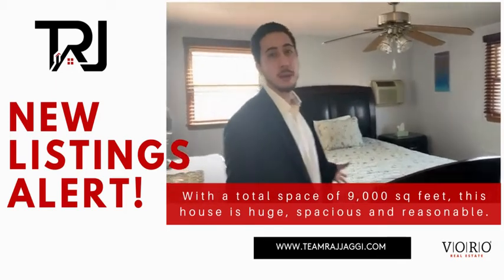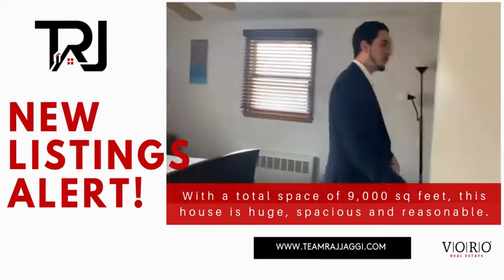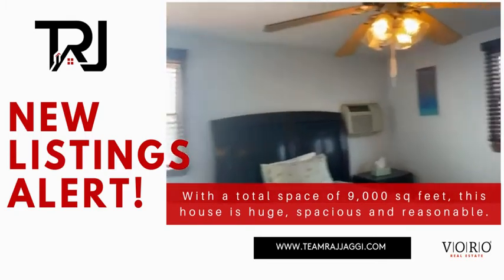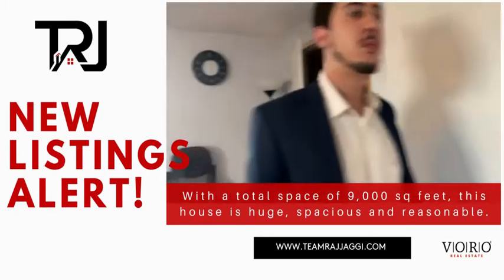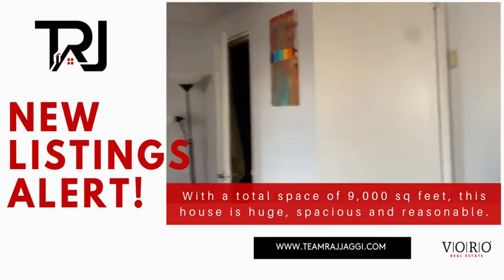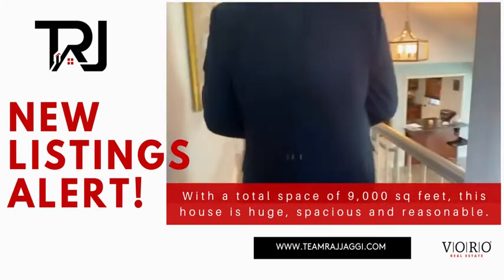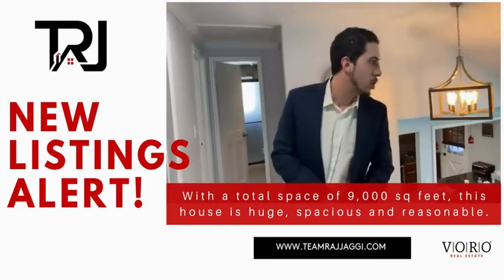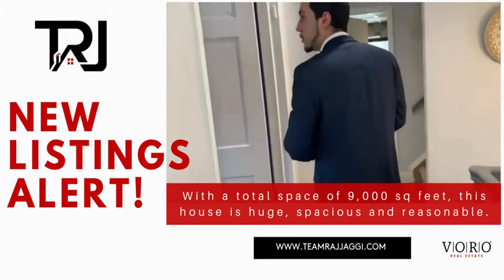This was the original master bedroom, and you have dual closets here. It's bright, open, and fantastic — a full feeling throughout the house.